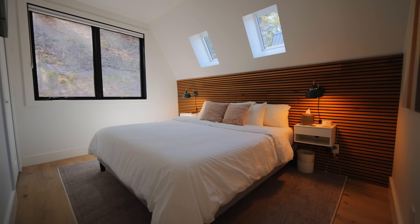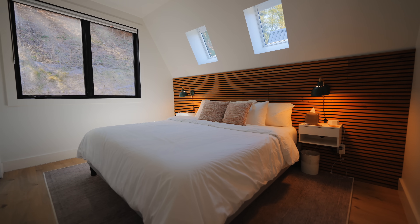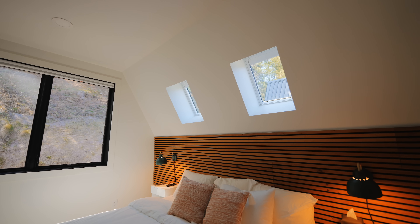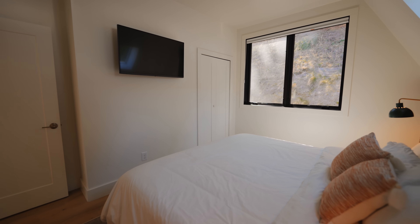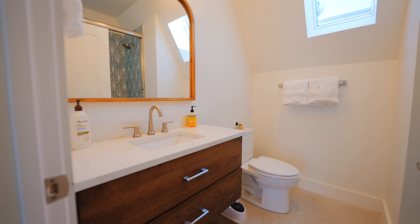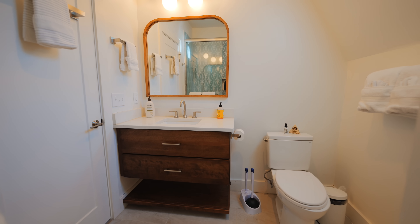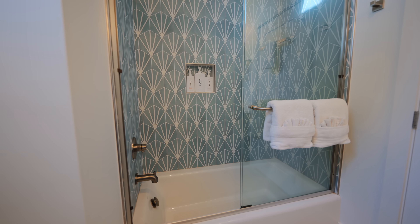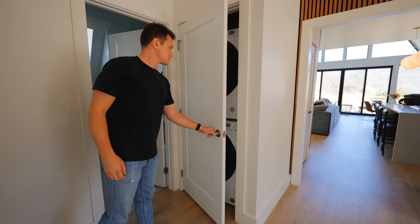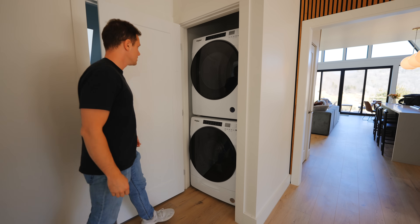The next bedroom is very similar, just flipped the other way around — king size bed, same skylights that close at the press of a button, and a closet and TV in here as well. For these bedrooms, there is a bathroom right outside — vanity, toilet, and the backside has a tiled shower with a bathtub. Then the last door in this foyer area is your washer and dryer.